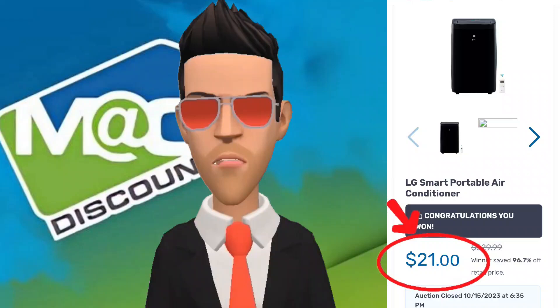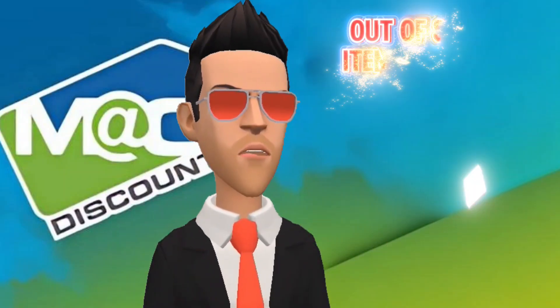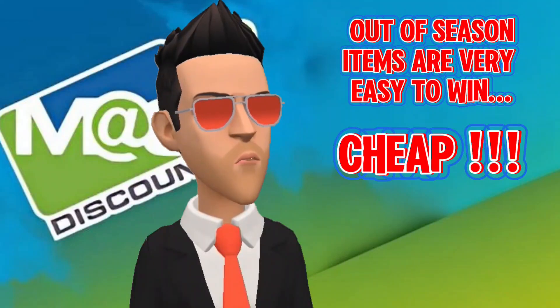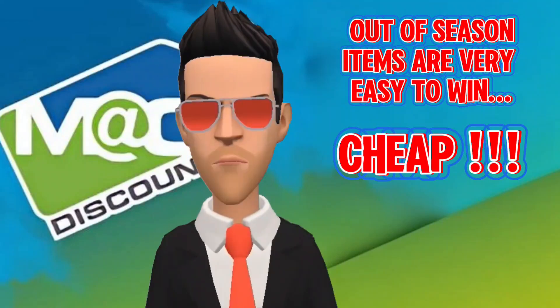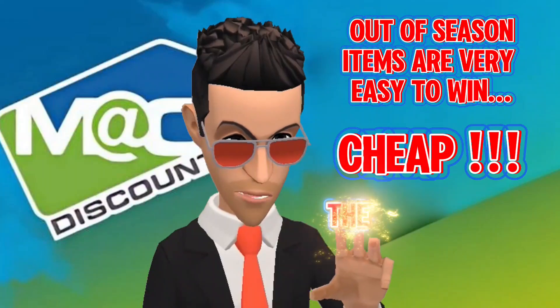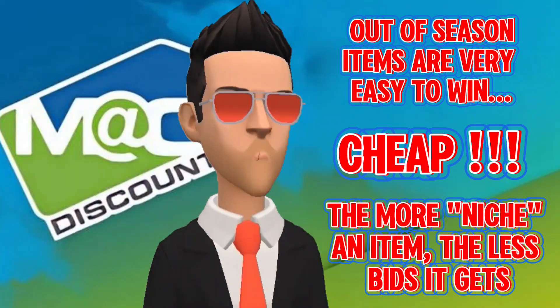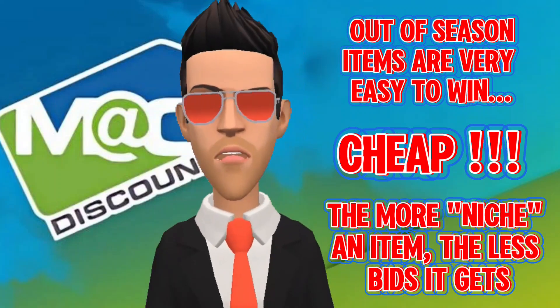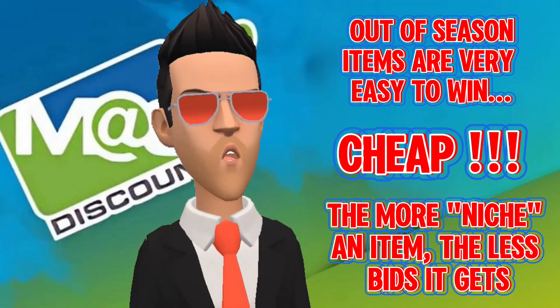Look for Halloween costumes for next year in November, Christmas decorations in January, and so on. MacBid offers everyday items as well, although not as frequently as some other products. I managed to find an 80-pack of Pete's K-cups for $15 last week. Specific niche products may also end up selling for extremely low prices — I purchased two MIMO2 antennas for $20 and $30 respectively.